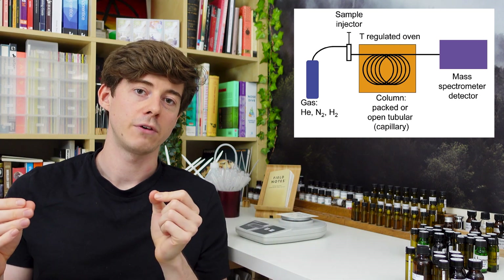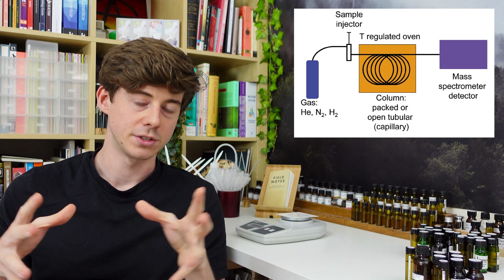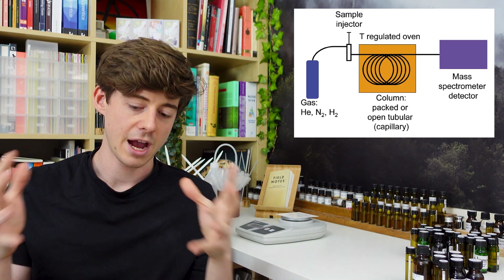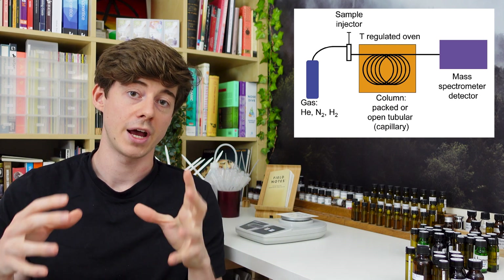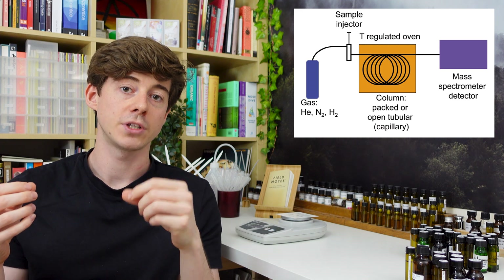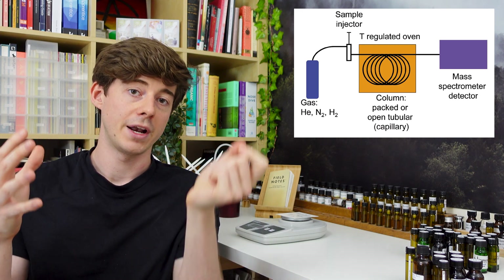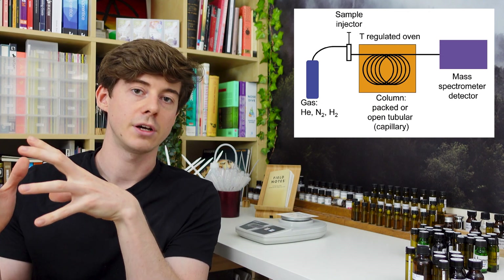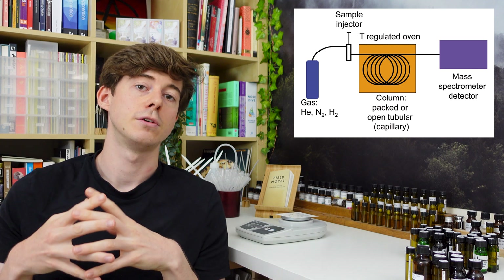Inside this coil you have an inert gas — meaning a non-reactive gas — traveling through it, acting as a carrier. The walls of this tube are lined with an adsorbent material, so when your sample starts traveling through the tube with the gas, the sample can actually adsorb and stick to the walls for a little while, and then everything goes into equilibrium.